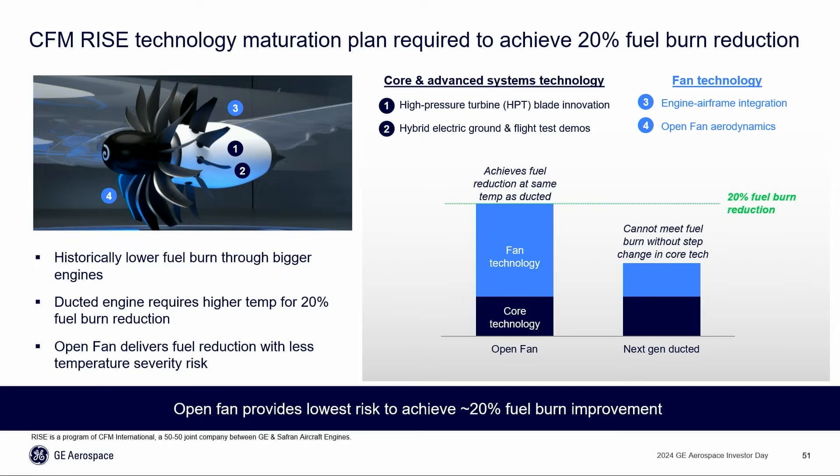We said, let's try to increase the core temperature. And the answer is that the temperature in that core would be about half the temperature of the sun's surface. There is no material on earth that can sustain that, let alone the durability, reliability, and complexity challenges that will come with that.